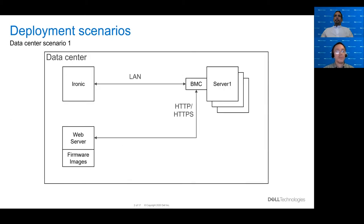We have a few different deployment scenarios. The first one is for the data center, showing Ironic with an independent web server. The firmware images are hosted on that web server. Ironic can communicate with the BMCs over the LAN in the data center, and again, the protocol is HTTP or HTTPS.